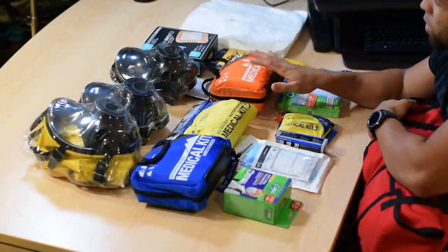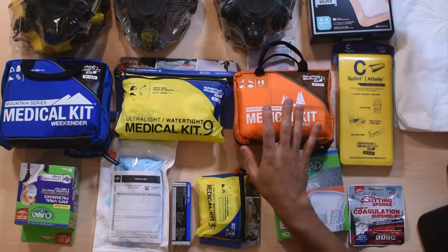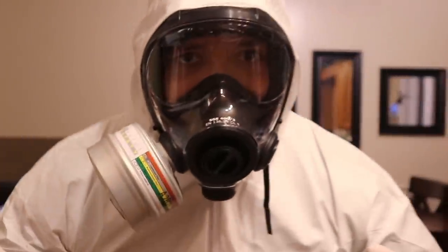Hi folks, Canadian Prepper here. Today we're going to talk about some high quality medical supplies that you might not have considered for your first aid or medical kit, but are going to probably be lifesavers in a SHTF situation. Let's check them out.